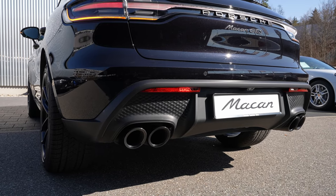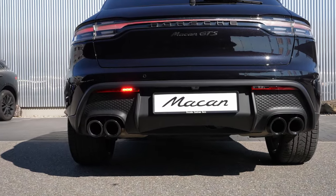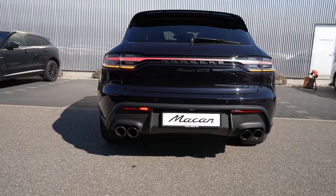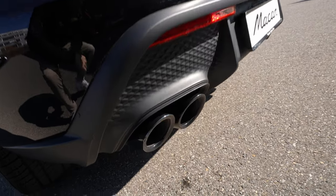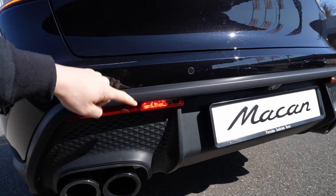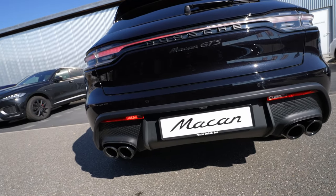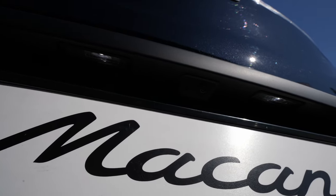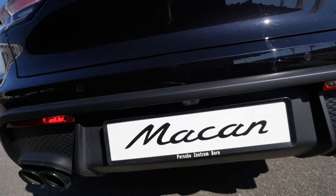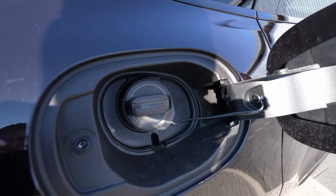Look at the rear bumper — four real exhaust pipes that look phenomenal on the car and sound incredible when you drive, especially when you change the driving mode. The fog lamps, reverse lights, and number plate lights are all LED. There's also a reverse camera down here with a spray system so it can be cleaned from inside, which is really helpful.